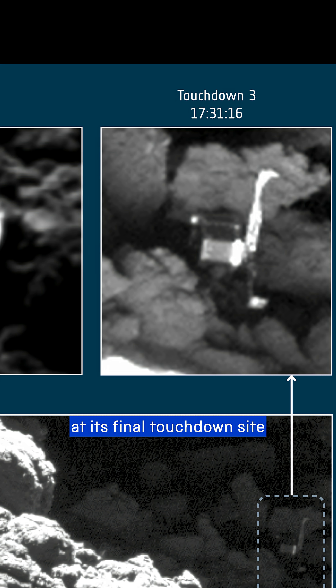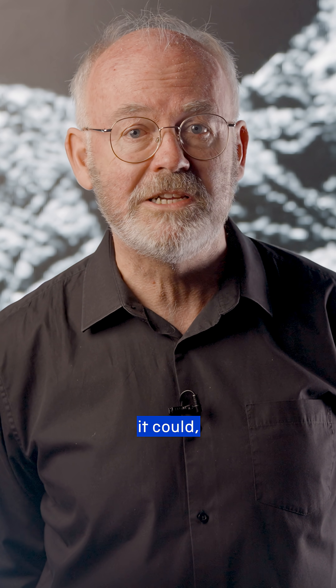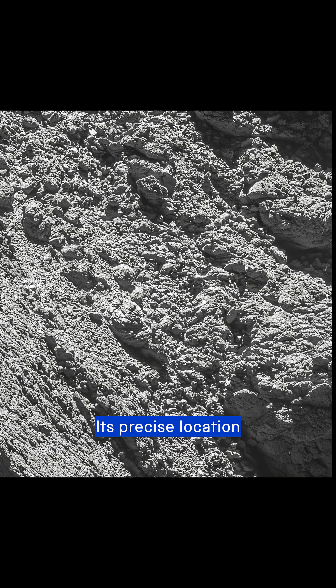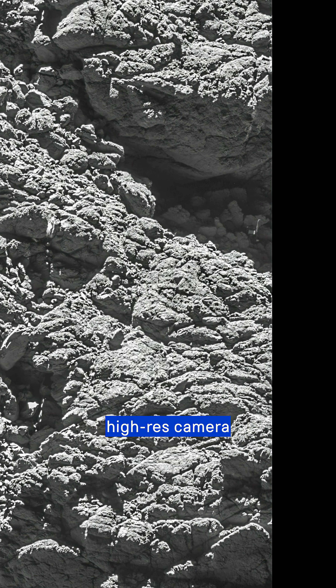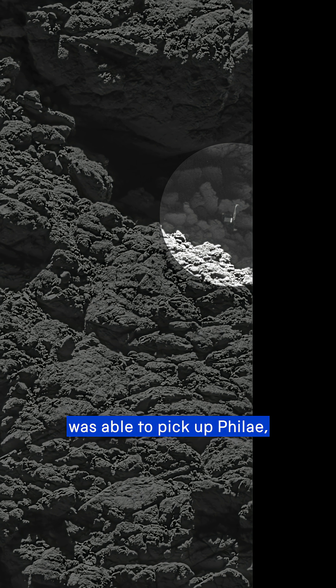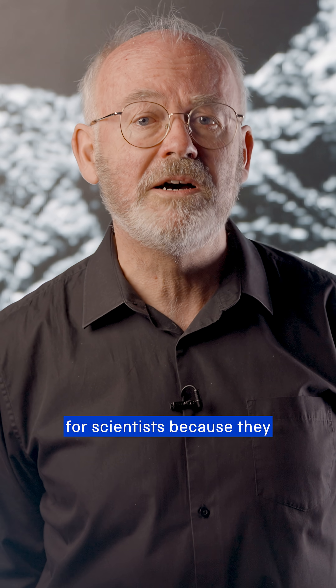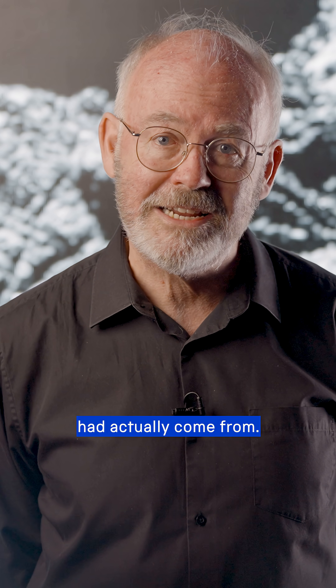The lack of light at its final touchdown site meant that, after three days of collecting all the data and images it could, the solar-powered lander had to hibernate to conserve its battery. Its precise location would not be known until almost two years later, when Rosetta's high-res camera was able to pick up Philae wedged in a dark crack of the comet. This location was vital for scientists, because they could finally pinpoint exactly where the data collected had actually come from.